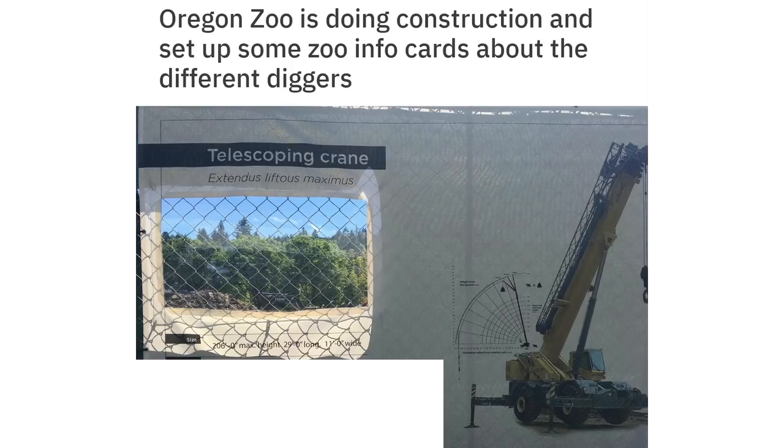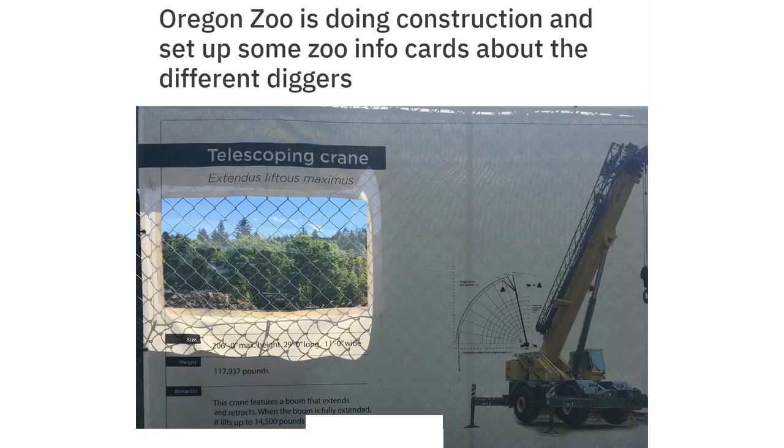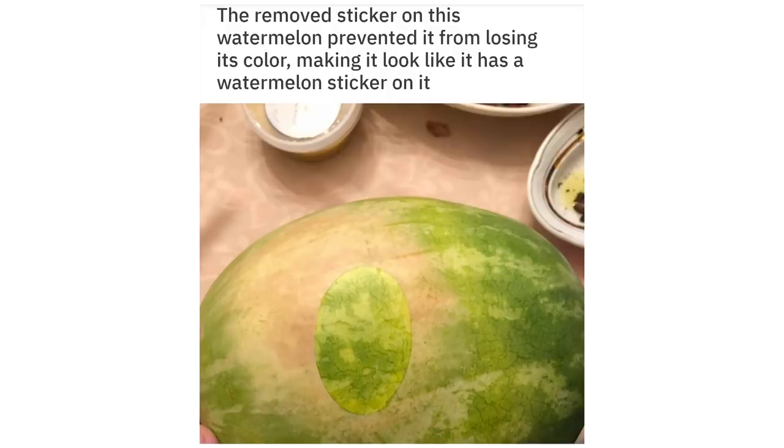Maximus weight: 117,937 pounds. Behavior: this crane features a boom that extends and retracts. When the boom is fully extended it lifts up to 14,500 pounds; when retracted, it lifts up to 180,000 pounds. Also, the remove sticker on this watermelon prevented it from losing its color, making it look like it has a watermelon sticker on it.